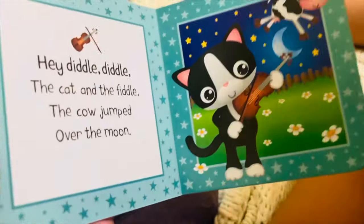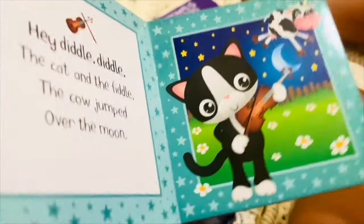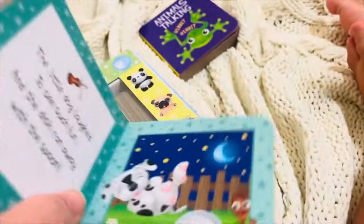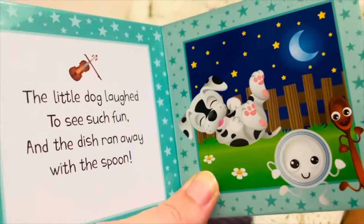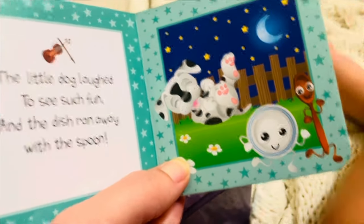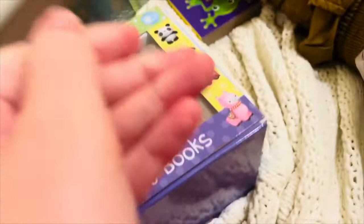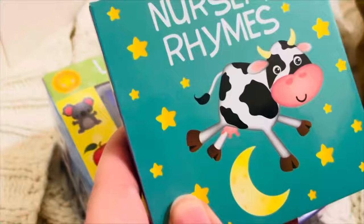Hey diddle diddle, the cat and the fiddle. The cow jumped over the moon. Jump, jump, jump. The little dog laughed to see such fun. And the dish ran away with the spoon. Oh, that was silly. Those are some silly nursery rhymes.